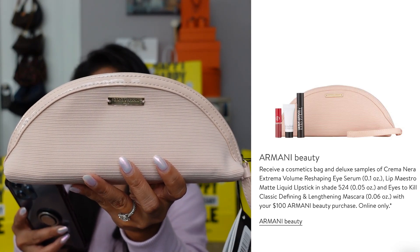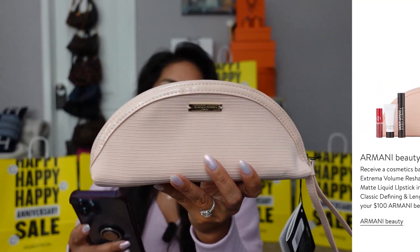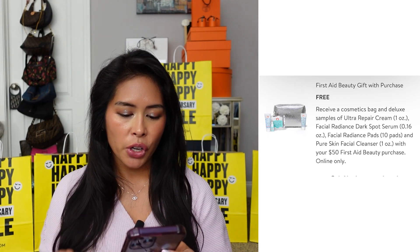My favorite fragrance is Armani My Way — if you add $100 worth of Armani Beauty to your cart you get this little clutch bag plus deluxe samples of their eye serum, liquid lipstick, and mascara. Another beauty restock I might pick up is from First Aid Beauty — if you buy $50 worth you get a cosmetics bag and four samples including their Ultra Repair Cream, Facial Radiance Spot Serum, Facial Radiance Pads, and Pure Skin Facial Cleanser. I might just restock their Ultra Repair Cream, the KP Bump Eraser Body Scrub, and the Facial Radiance Exfoliating Toner Pads.